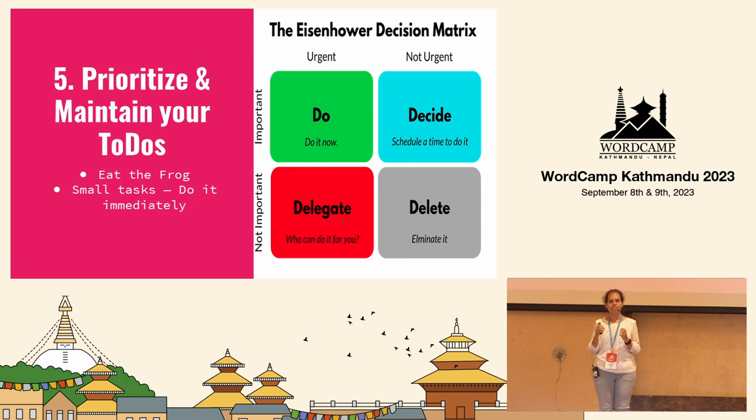If the task is urgent but not important — not important in the sense that only you need to do it — and if you keep it with yourself, there's a high chance it will get delayed with unnecessary penalty. So to avoid this situation, or if you want to empower your colleagues so they learn to handle this kind of task, then you delegate it. But note that when you delegate a task, you pass on the responsibility but the accountability still lies with you.